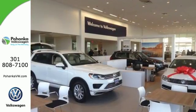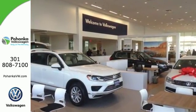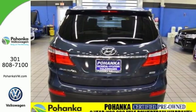No matter what conditions you're driving in, the Santa Fe will deliver the perfect balance of comfort, power, and efficiency.